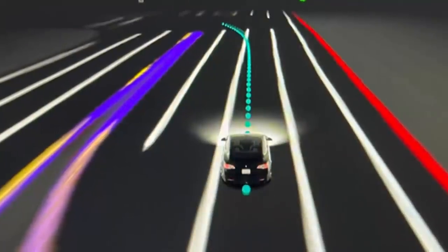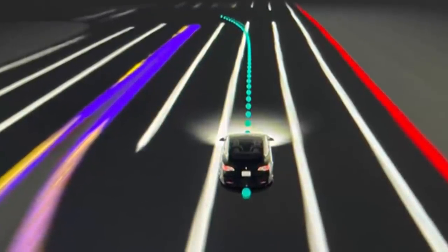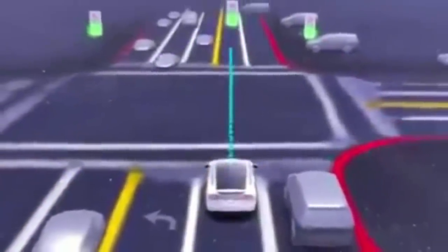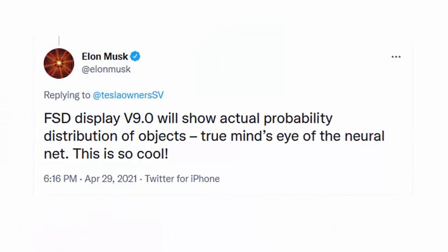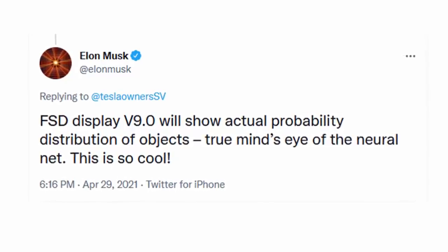This new Beta 9 version further enhances the UI, showing smooth curves and what Elon Musk calls the mind's eye of the neural net — the probability distribution of objects that the cameras see. Elon Musk has said that the goal is to have the display show everything that the car sees in reality.